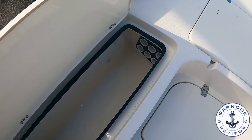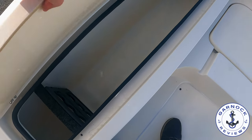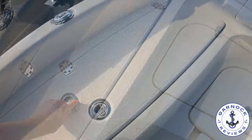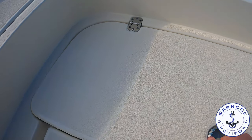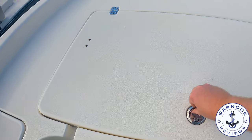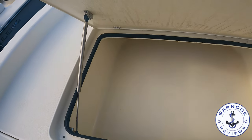You have the option to get bow cushions put out here if you want to turn it into a large sun pad. But with the cushions removed you can see we've got plenty of storage spaces up here as well.